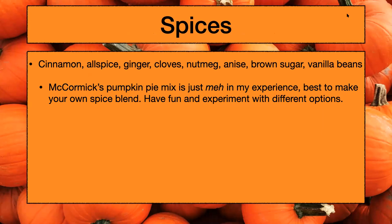Here are your primary spices when it comes to making pumpkin ales: cinnamon, allspice, ginger, cloves, nutmeg, anise, brown sugar, and vanilla beans — all of which can be found in a pumpkin pie. It's really nice to pick and choose from this list. I've seen a winning recipe with vanilla as well. McCormick's already has a pre-mixed spice blend for pumpkin pies, but in my experience it's better to make your own spice blend. There are brewers in our club who brought pumpkin ales to a club meeting with their own spice blend and it just blew mine out of the water compared to when I was using McCormick's.